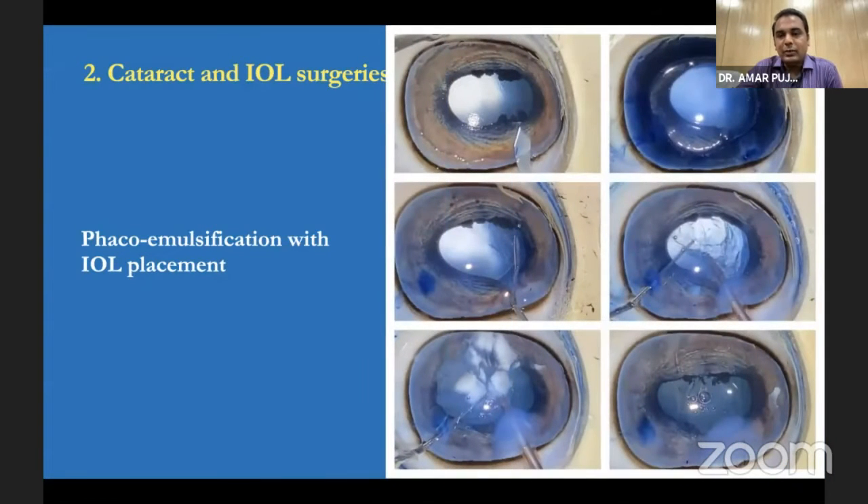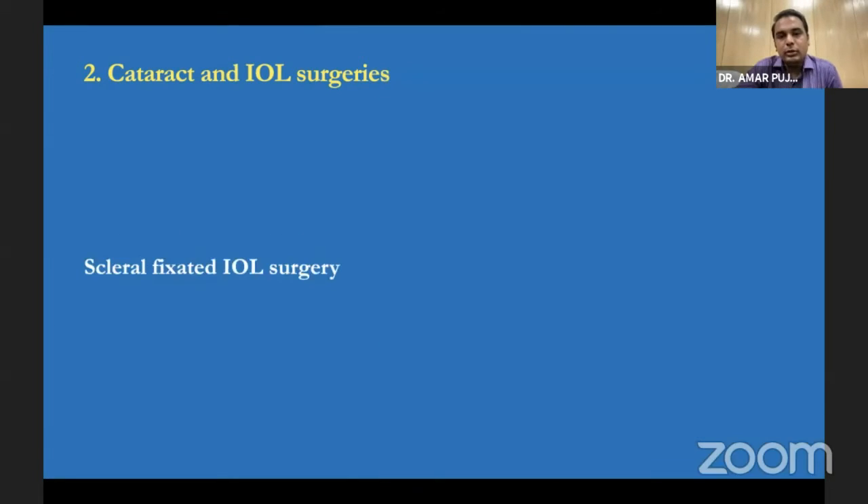Cataract and IOL surgeries are quite famous — PHACO and ECCE are frequently taught. But nobody has thought about how to place the IOL in the bag, in the sulcus, and in the anterior chamber. Here, we deliberately induced a posterior capsular rupture and taught them how to do vitrectomy. We then had them place an AC IOL so they can practice implanting, as well as practice sulcus and bag-based IOL implantation. They also maintain proper suture practices so that wound closure is properly simulated.